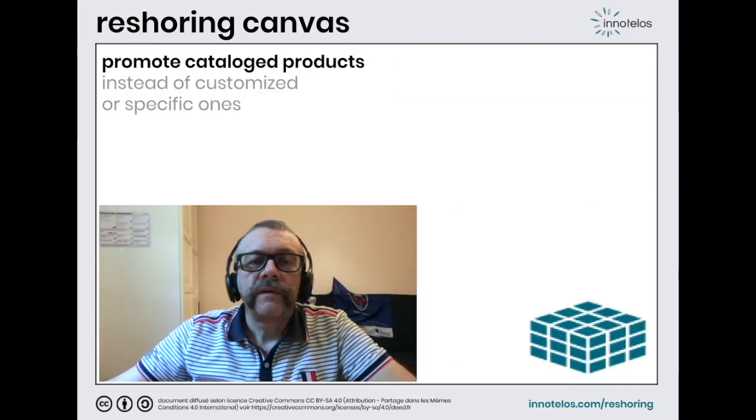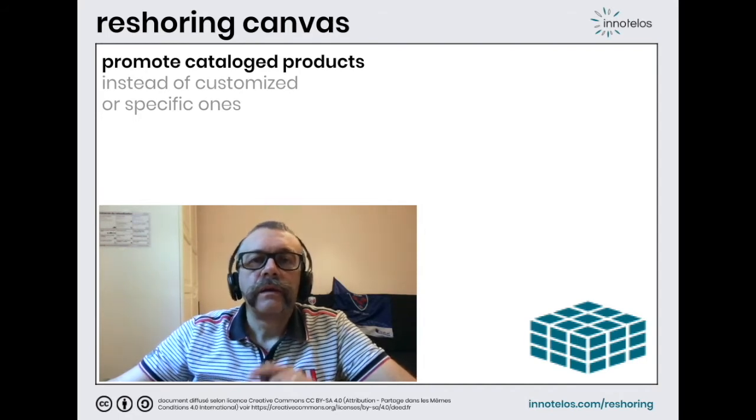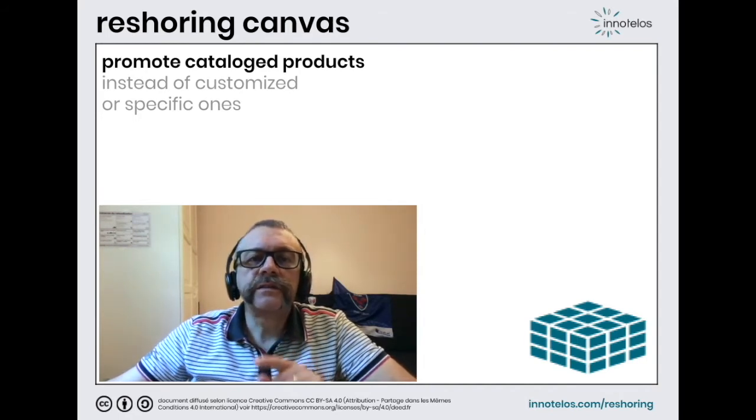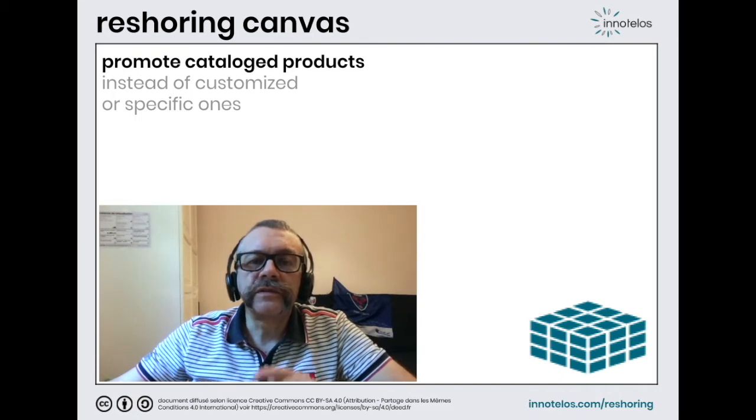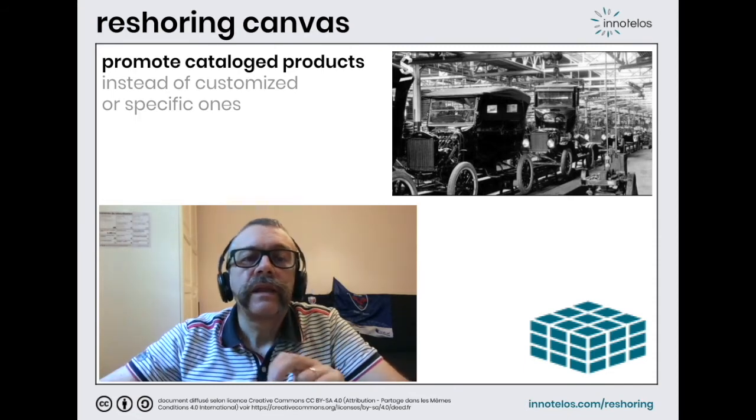Second action: favor standard products, catalog products. While decades ago the automotive was a tailor-made product, Henry Ford inaugurated the car sold in the catalog by mass-producing the Ford T — one product. Any customer can have a car painted any color that he wants, as long as it's black.